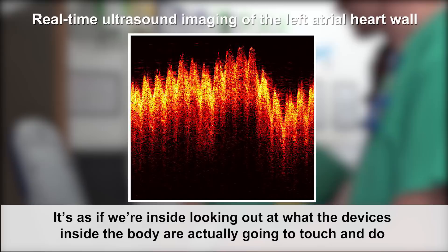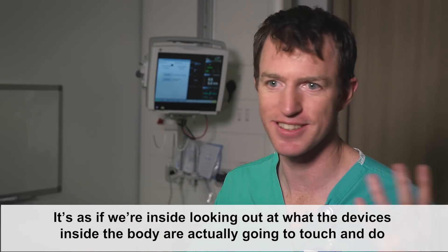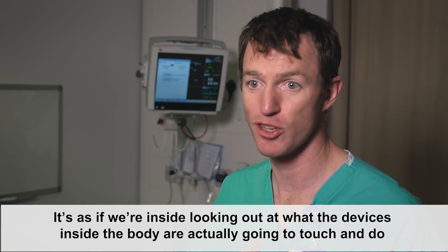It's as if you're inside looking out — looking at what the devices inside the body are actually going to touch and do, and the procedure you're performing directly.